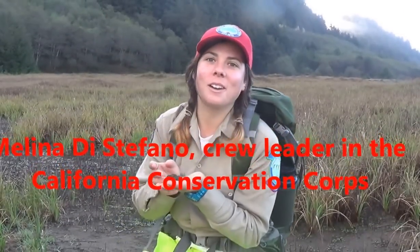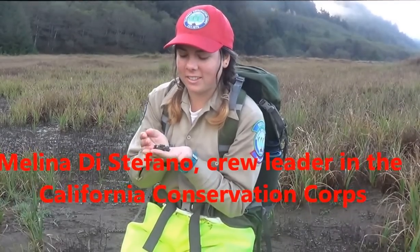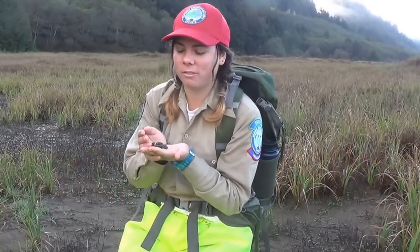Hi there, my name is Melina DiStefano. I'm a crew leader with the California Conservation Corps, and today we're out here at Prairie Creek Redwood State Park.